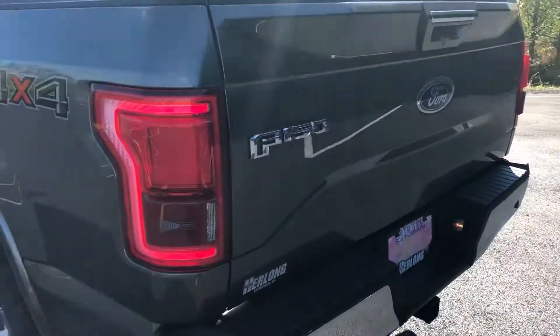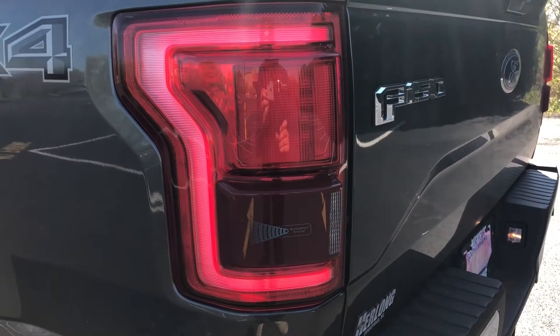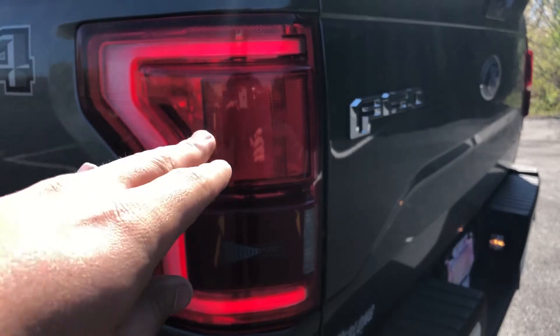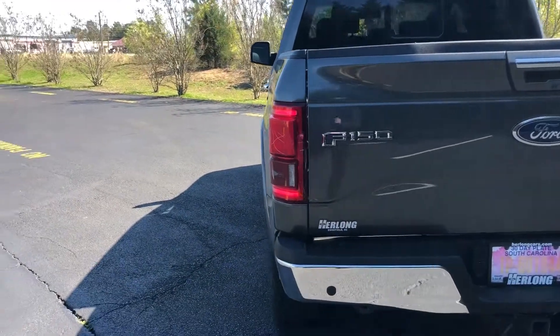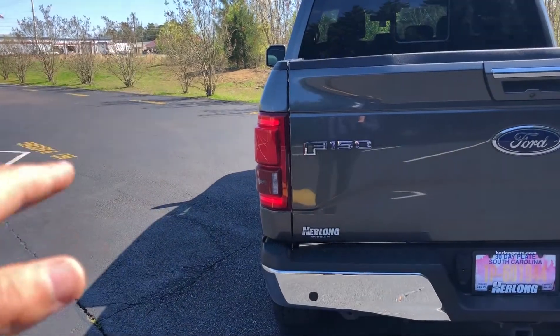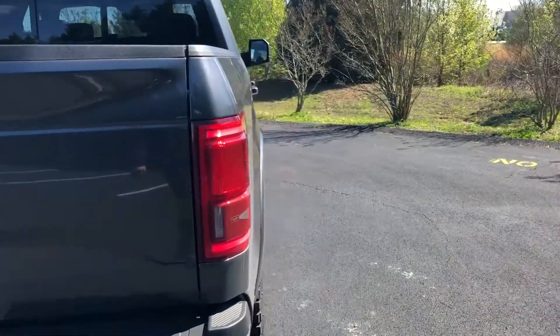I'm a big lighting guy, so another thing that I really like is the taillight design for this truck. The way that they did the outer ring with the turn signal, stop, hazard, and brake light in the middle — that's something that I really like, and I love the way it looks. I think it looks very clean and modern. I'm a little bit concerned about light output from this angle at night, but overall, I love the design and functionality of these taillights.